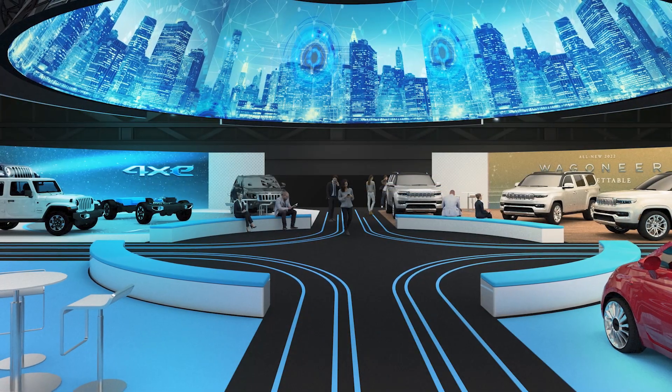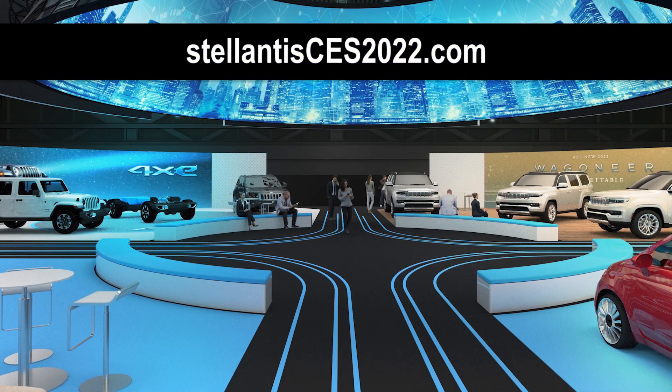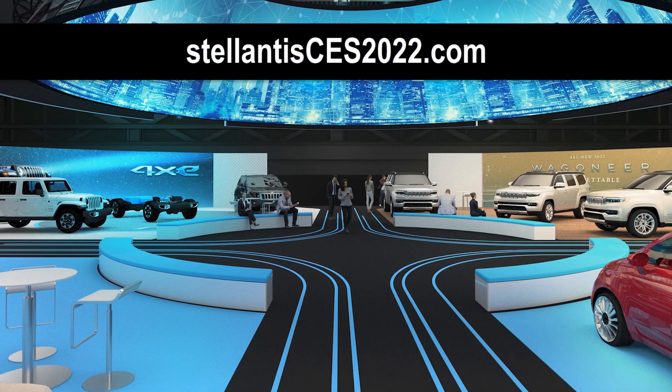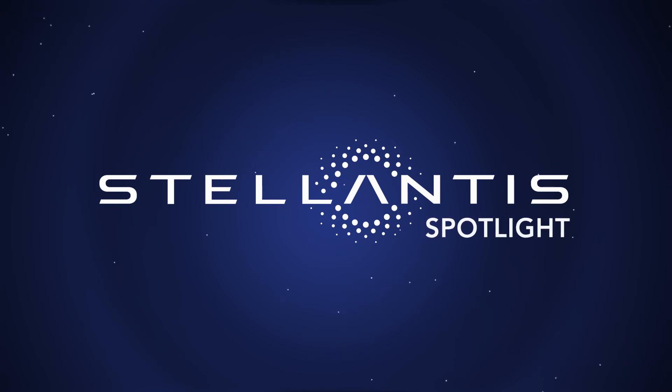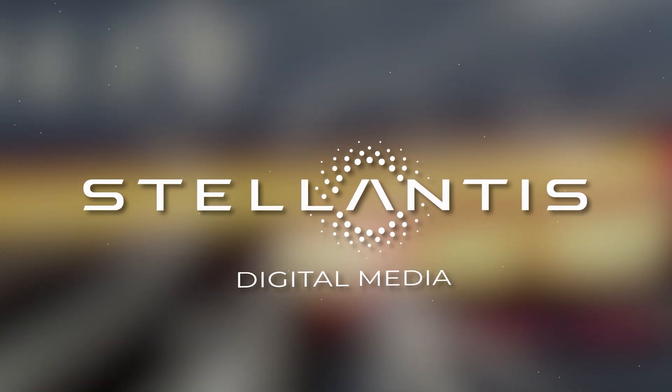The virtual experience goes live on January 5th at StellantisCES2022.com. Those are this week's top stories on Stellantis Spotlight. Reporting for Stellantis Digital Media and wishing everyone happy holidays, I'm Peter Spezia.